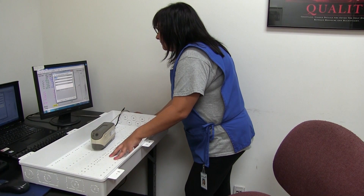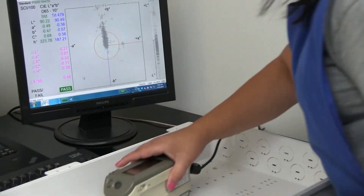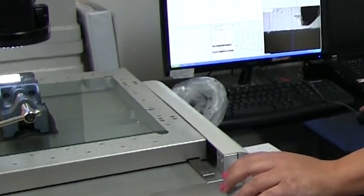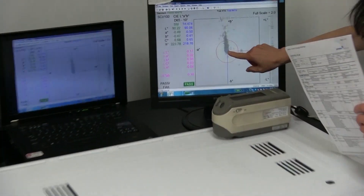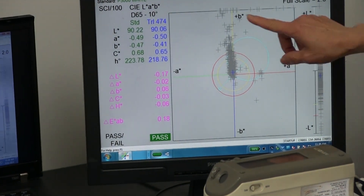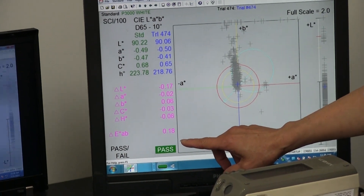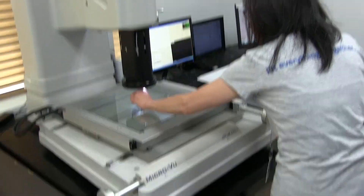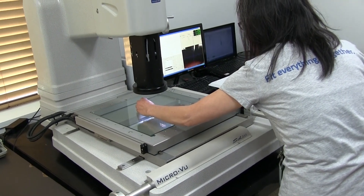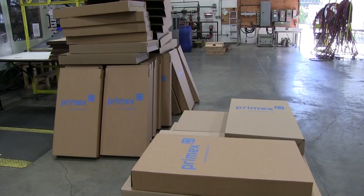Afterwards, Quality Assurance checks the functionality, color, dimensions and weight to ensure that each part is of the appropriate quality. This is a special photometer — we use it to check the color. Is it too dark or too light? Is it too yellow or too blue? Is it too green or too red? This machine will give us an answer. A micromeasuring machine is used to measure the details of the parts. We also check the parts' weight. All of these steps are to make sure we send quality parts to our customers.